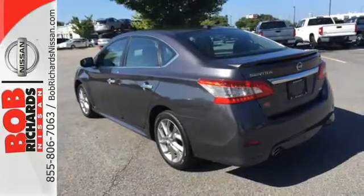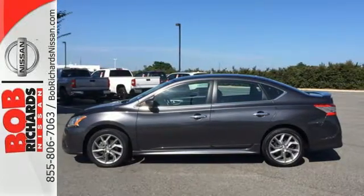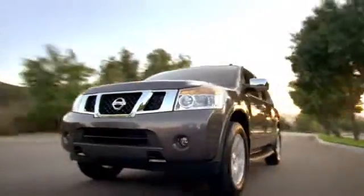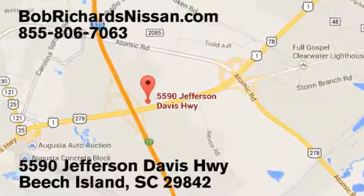Acquaint yourself with this fuel efficient Nissan today when you stop in for a test drive. Bob Richards Nissan is the area's number one volume dealer for new Nissans. Come see us today at 5590 Jefferson Davis Highway in Beach Island, South Carolina.